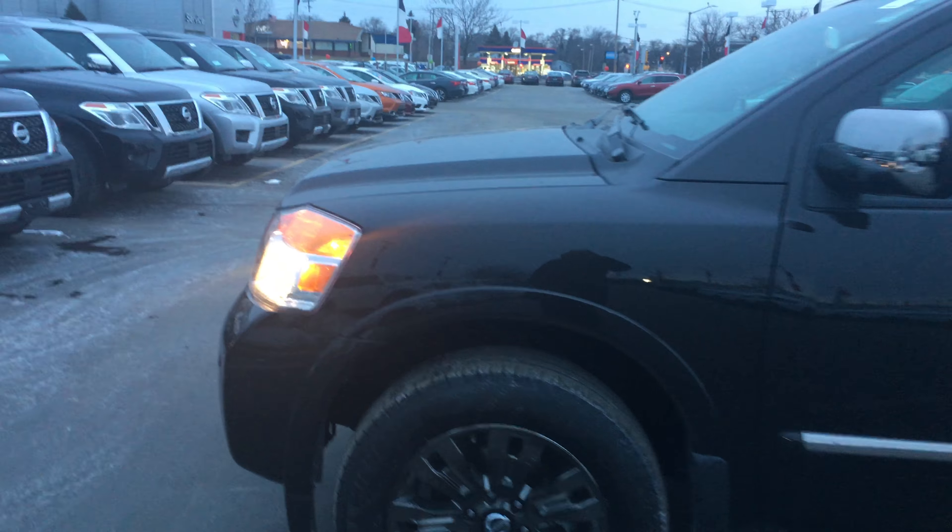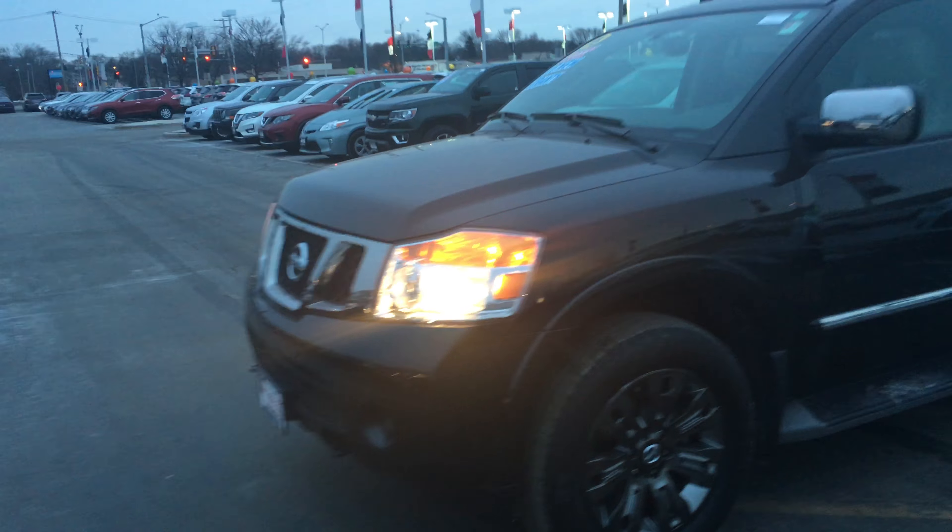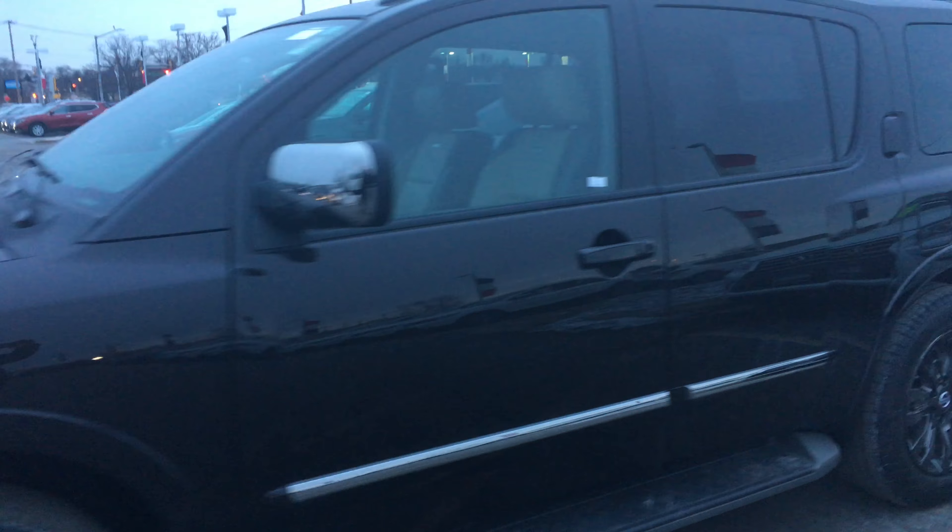Hi, I'm Mike Garrett, internet sales guy from Shea Nissan. I spoke to you yesterday. I'm going to give you a quick video of this Armada. It is a Platinum. It is black — the color you want.